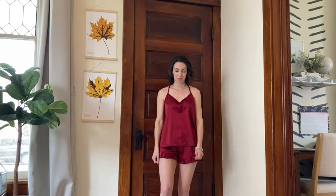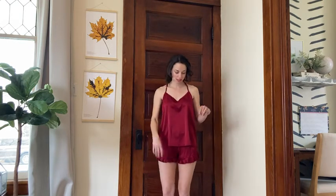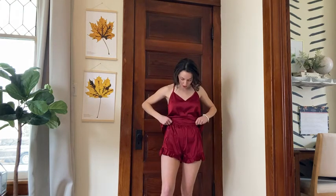This pajama set is so cute and perfect for spring and summer. It is made out of a really silky soft satin material, so it's great for when the hot weather comes. It does come with the camisole and these really adorable elastic waist ruffle shorts. And I'm wearing a size mom.